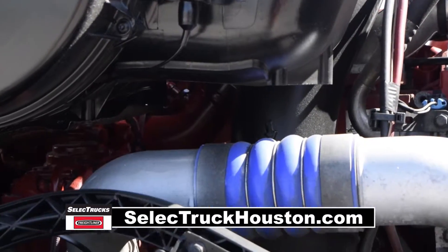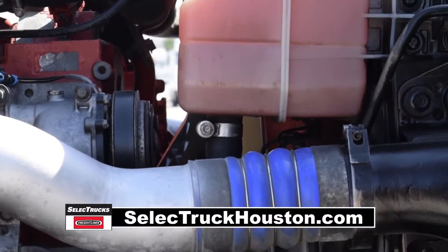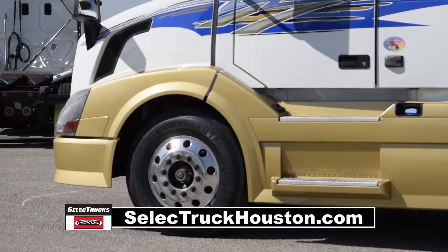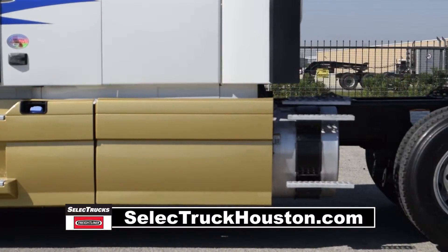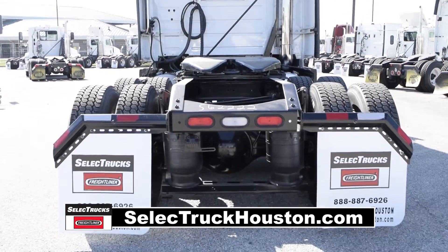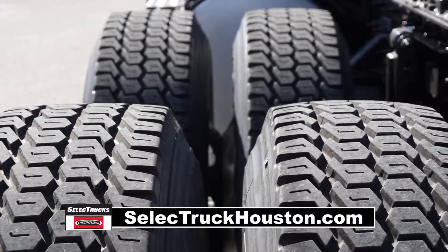The truck has a Cummins ISX 400 horsepower engine and a 10-speed manual transmission. It has a 3.42 gear ratio, a 217-inch wheelbase, 12,500-pound front axle, 40,000-pound rear axles, air ride suspension, 170-gallon fuel capacity, and 10 aluminum rims with 24.5-inch rubber.